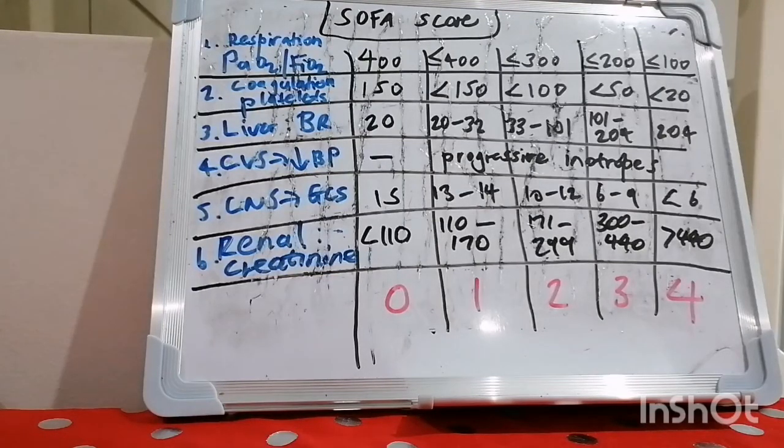So guys, that's the SOFA score. I'm sorry that my board is a bit dirty and this is a bit of a busy one, but I hope that you have been blessed and edified through this one. God bless you.